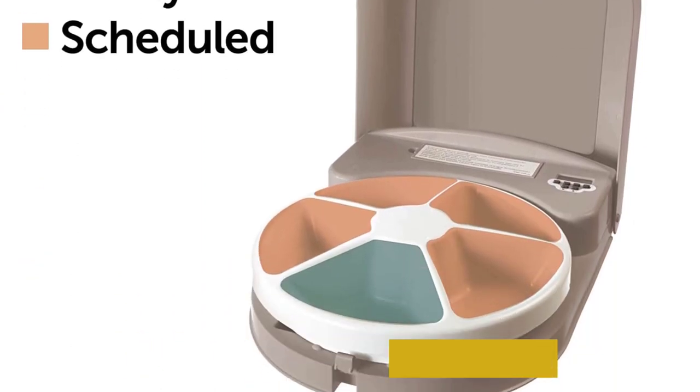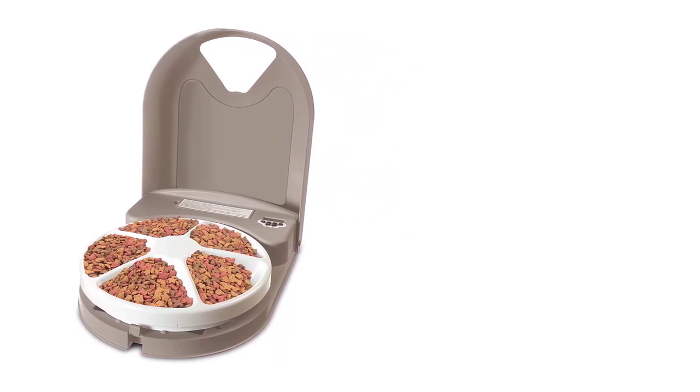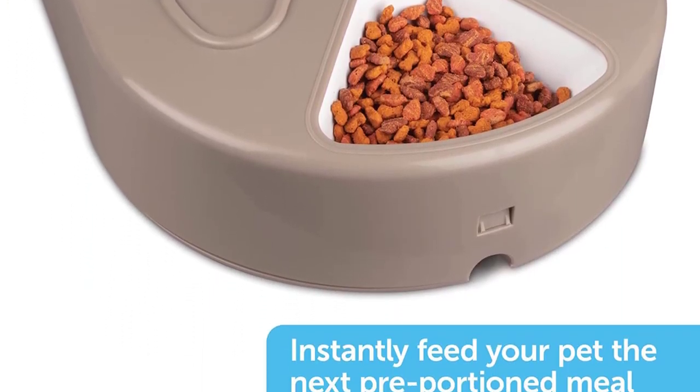The only downside is that it doesn't come with ice packs or anything else to keep wet food cool, so if you plan to run it for 5 days straight, it's best to stick to dry food. It is one of the best automatic pet feeders that you can buy.